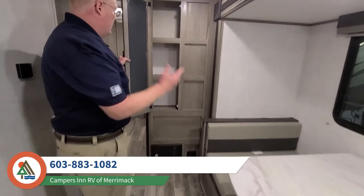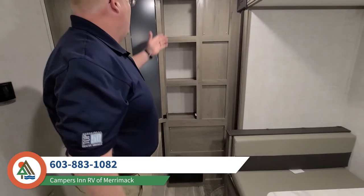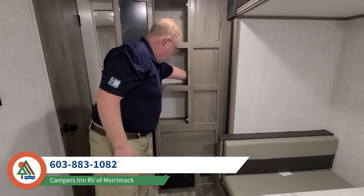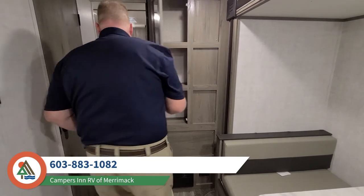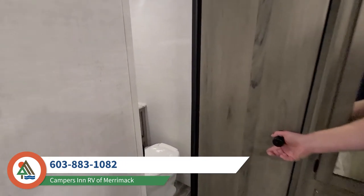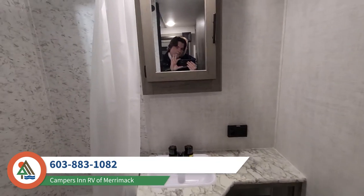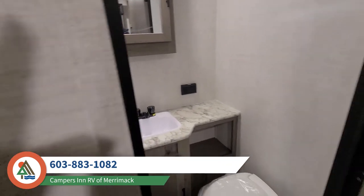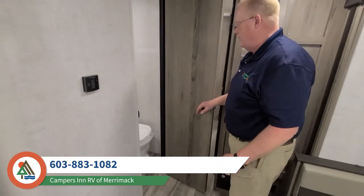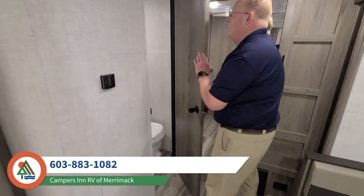Look at this fantastic pantry slash linen closet for the bathroom. You have all this extra storage in here and all the storage all the way down. And while we're going by, we'll take a peek in the bathroom where you have a big sink — a lot of RVs have really small sinks, but this one has a good size sink and plenty of room for your mouthwash, shampoo, toothpaste, and toothbrush. There's also a big tub in there.